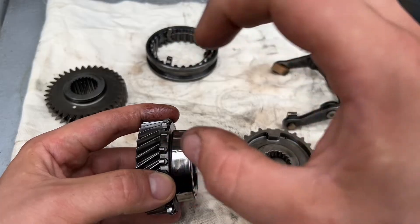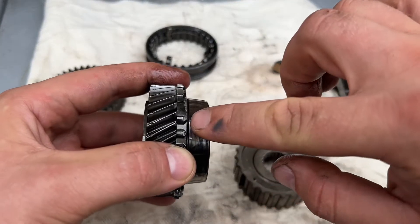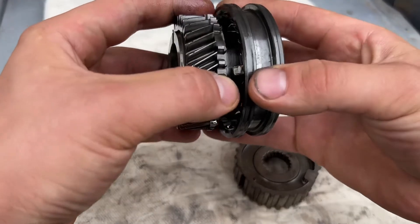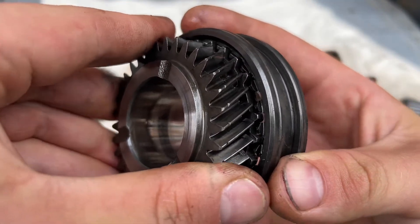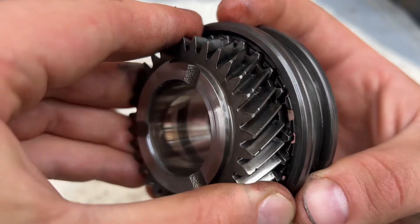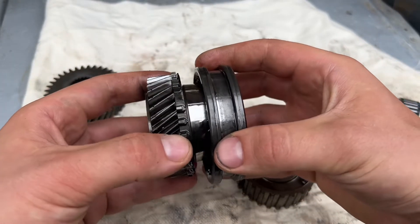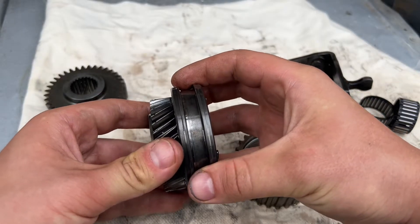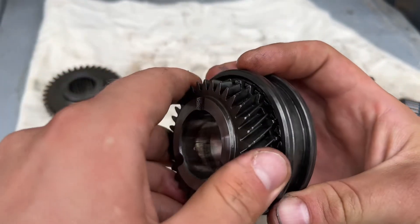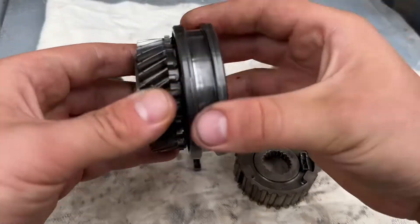I'm not wearing gloves just for the video, but I highly recommend wearing them — this material is carcinogenic and you don't want to get cancer from touching oily parts. Now if there is too much wear in this area, it gets too much play and it will pop out of gear — it will start slipping and eventually just spin out. So too much wear in this area will cause slipping. The gear engages like this and disengages like this — see how little is actually holding you in gear.